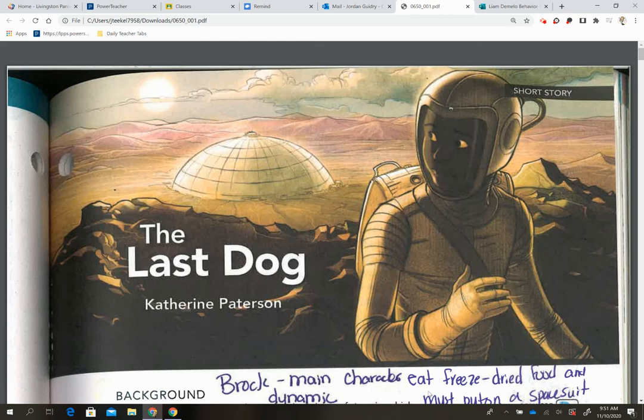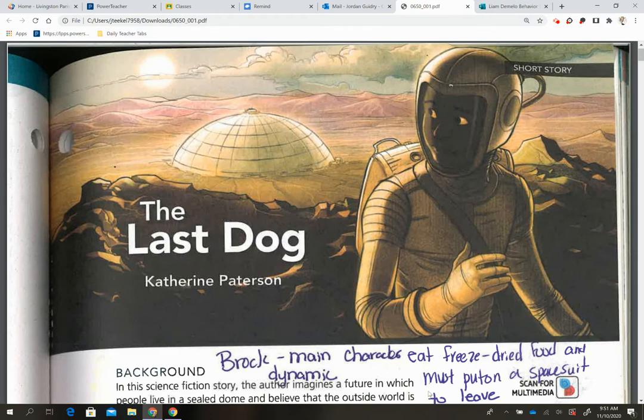Hey guys, today we're going to go over our annotations for The Last Dog by Katherine Patterson. So let's begin on our first page.